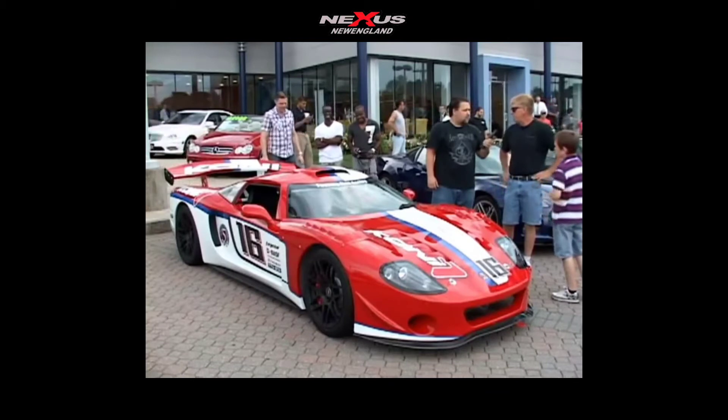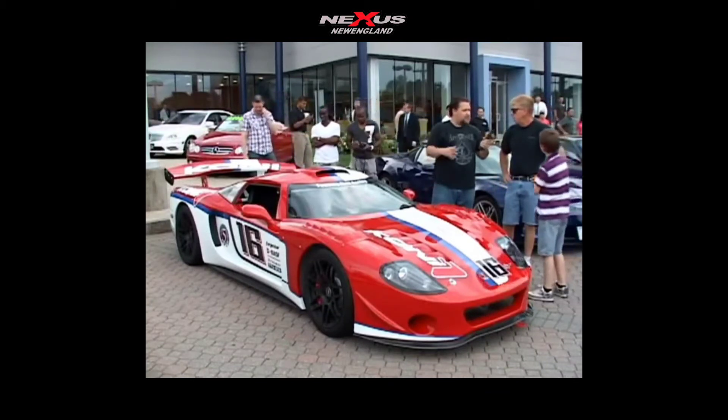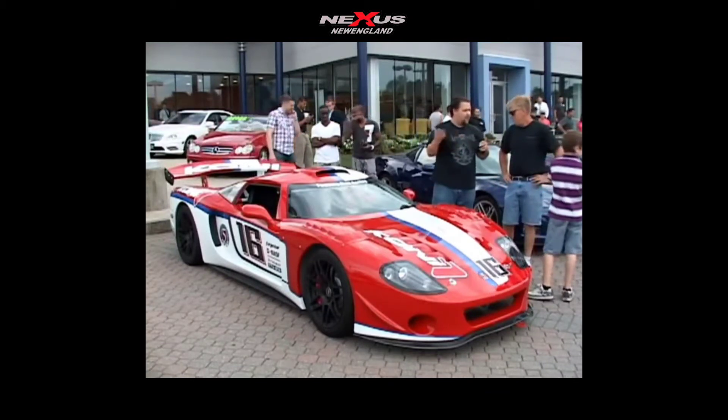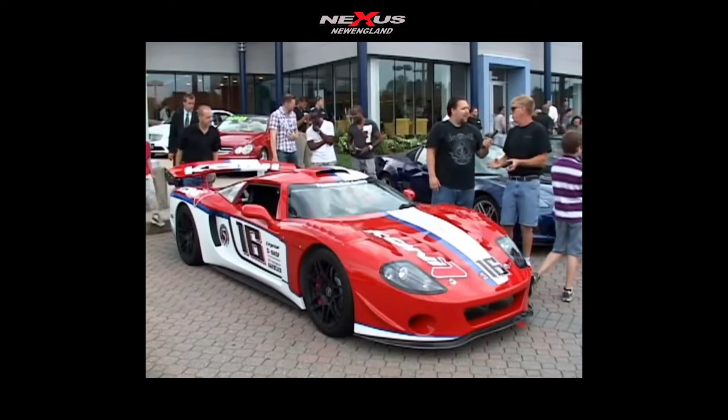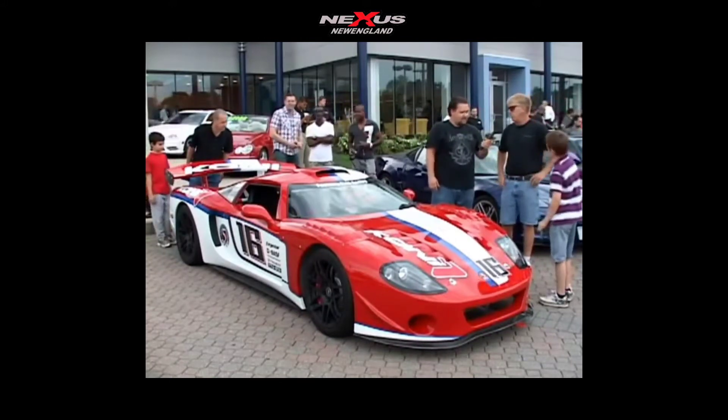I go to Vegas every year to the SEMA show — it's almost like putting something together continuously. When I was a kid I used to like to build models. Now the models just got a little bigger and a little more expensive.